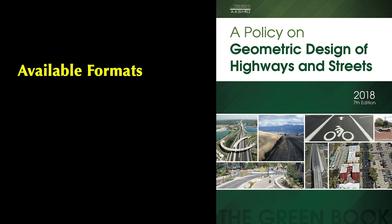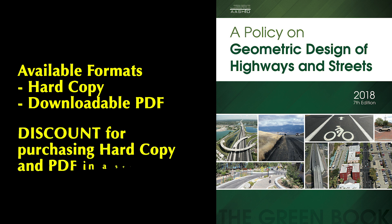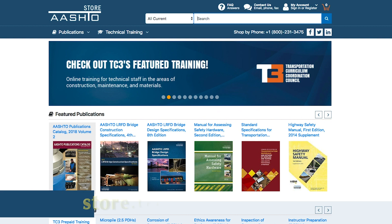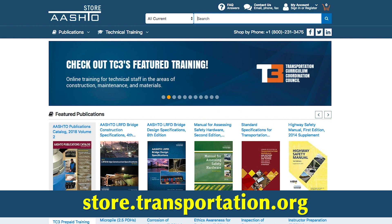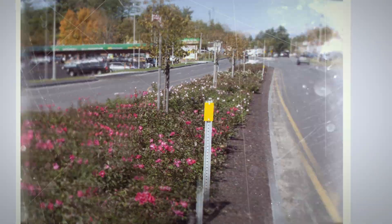The AASHTO Green Book is available for order in hardcopy or as a downloadable PDF. It can also be ordered at a discounted rate when purchased in a set that includes both the hardcopy and downloadable PDF versions. To order a copy, visit the AASHTO store online at store.transportation.org and search by the item code GDHS-7.